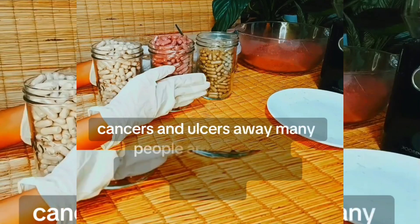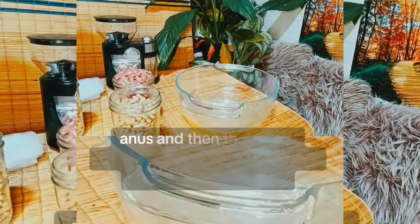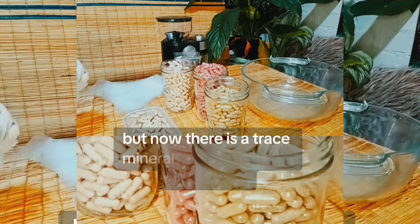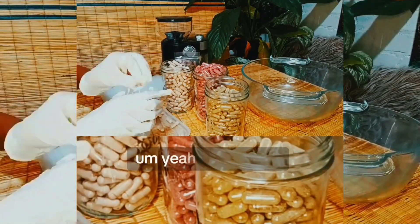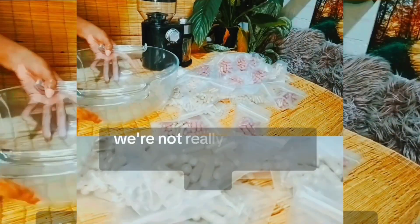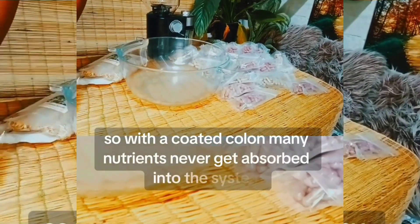Many people spend thousands on colonics to do the same thing that DE does — flushing and cleaning the colon. But DE does a much more thorough job. Many users report increased energy and needing less sleep — a result of food and nutrients being better absorbed into the bloodstream. When we have thick layers of mucus and mold around our colons, we're not properly absorbing food and minerals. With a coated colon, many nutrients never get absorbed into the system, creating even more problems.